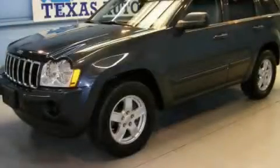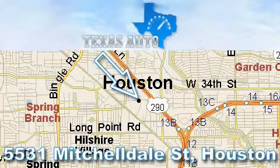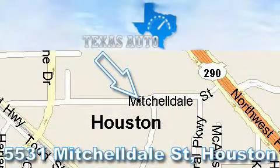Contact us today and schedule your opportunity to see this vehicle in person. Thanks for your interest in another great Texas Auto vehicle. For more information, please call our friendly sales staff at 1-866-451-8395 and check out our website at www.TexasAutoOnline.com. Thank you.